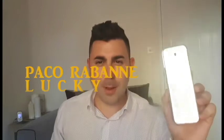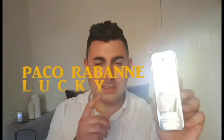Paco Rabanne Lucky. Is this the compliment beast? Stay tuned to find out.